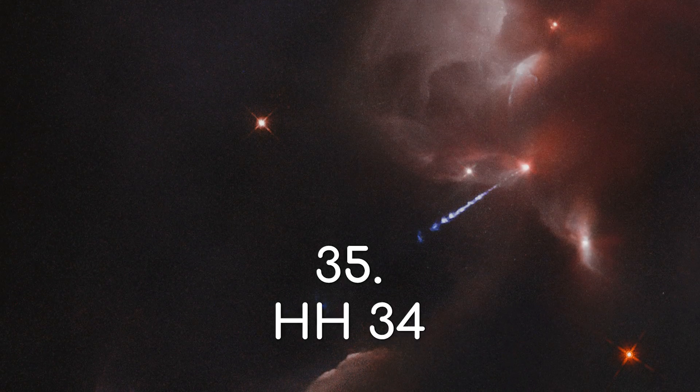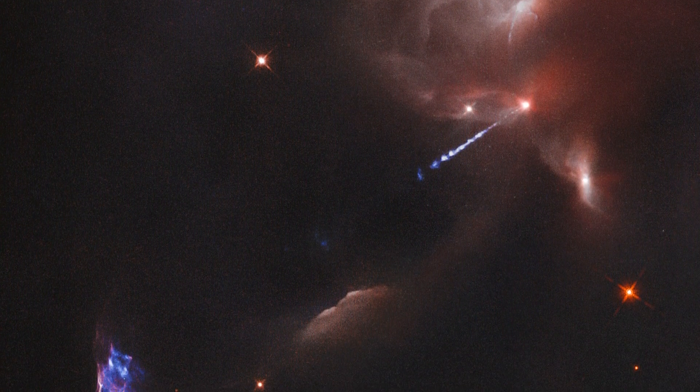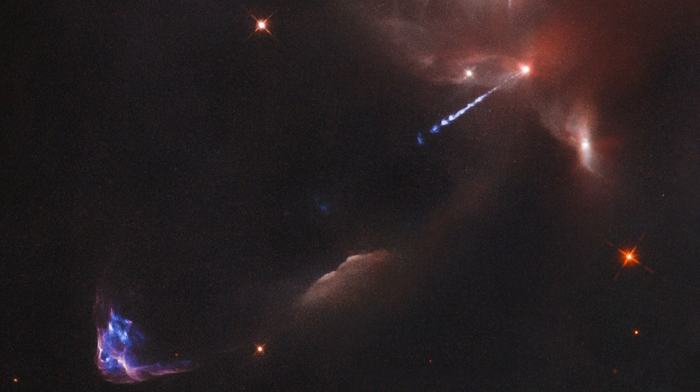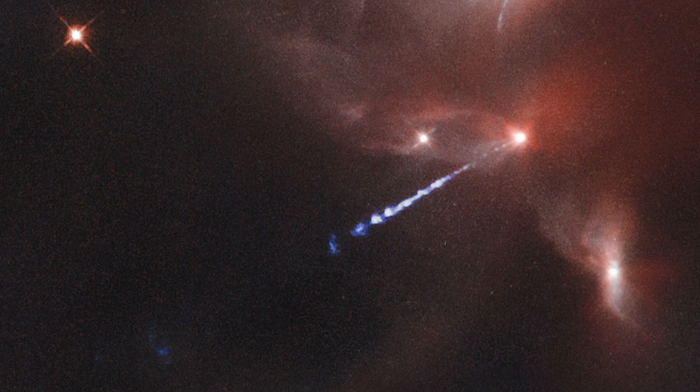HH-34. This amazing sight, found near the Orion Nebula, is a Herbig-Haro object, or an emission jet from an extremely young star that is still in the earliest stages of its formation. You can see the star here, still tucked inside this molecular cloud.